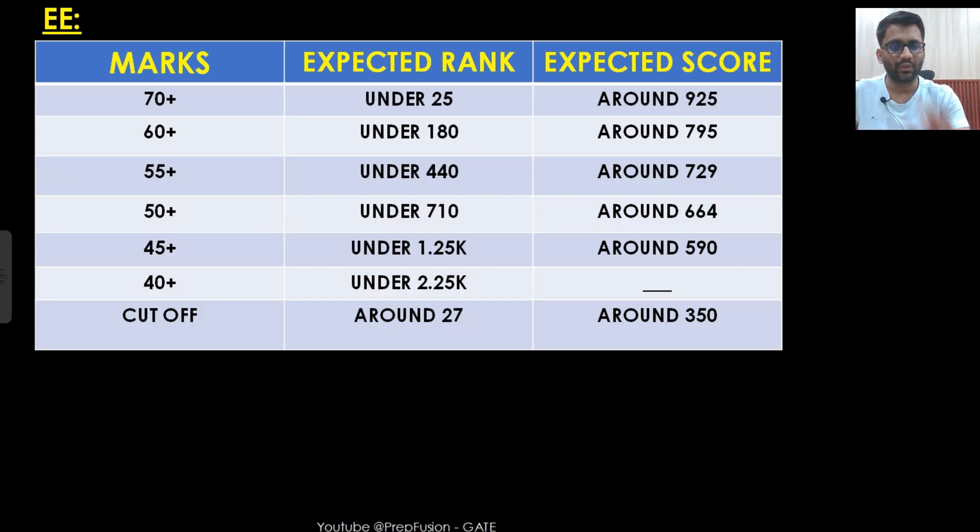Now let's go to electrical. Electrical guys should listen to what I said for EC as well. For 70 plus marks, you are expected to get under rank 25. For 60 plus marks, under rank 180. 55 plus marks — rank 440. 50 marks — rank 710. If you are between 50 to 55 marks, your rank would be between 710 to 440. You can see this from the table — please don't ask me in the comment section your expected rank, you can estimate it yourself from this table.